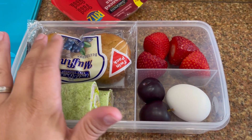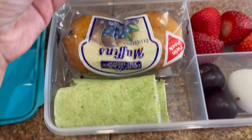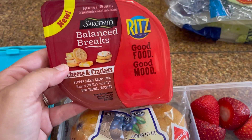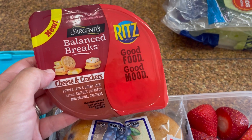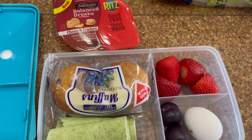For breakfast, he'll have the muffin, two mini plums from our plum tree, and a hard-boiled egg. And then also, if he gets hungry after the wrap and the strawberries, he has one of these Sargento Balanced Breaks cheese and crackers with Pepper Jack and Colby Jack cheese and Ritz crackers. This is his lunch for Tuesday.